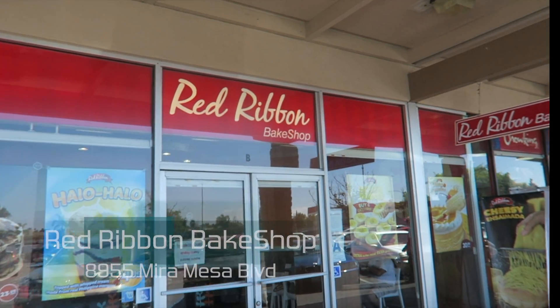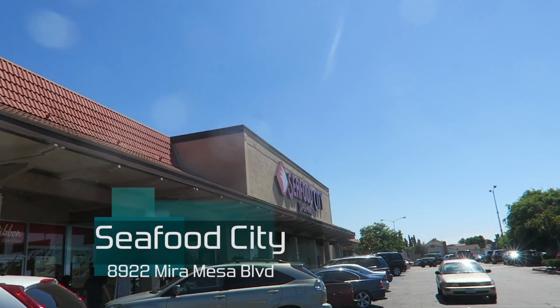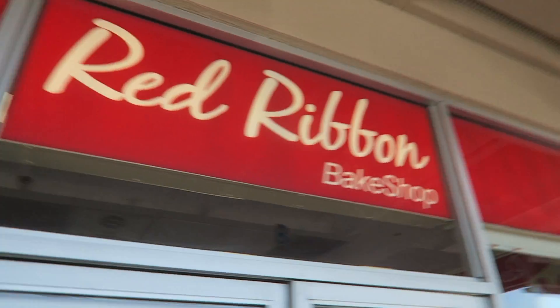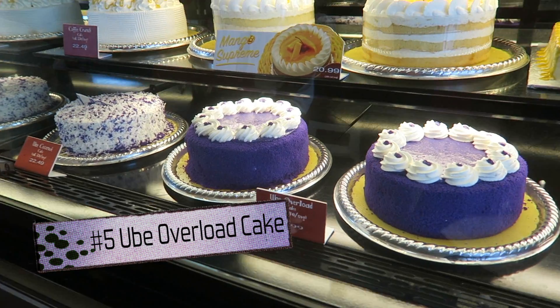We are here at Red Ribbon Bake Shop. It's one of the big Filipino bakeries in Mira Mesa. It's by Seafood City, which if you're Asian or Filipino, you'll know what Seafood City is. And if you're living here in California, it's a normal supermarket. We're here at Red Ribbon and we're gonna pick up a slice of Ube Overload Cake, which is number five on my top five list.